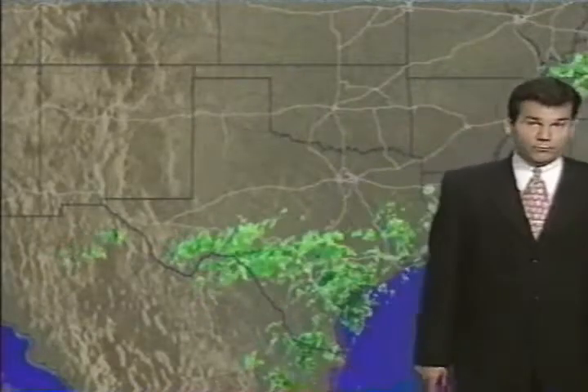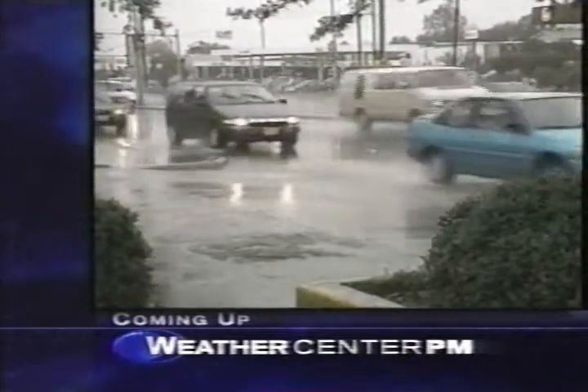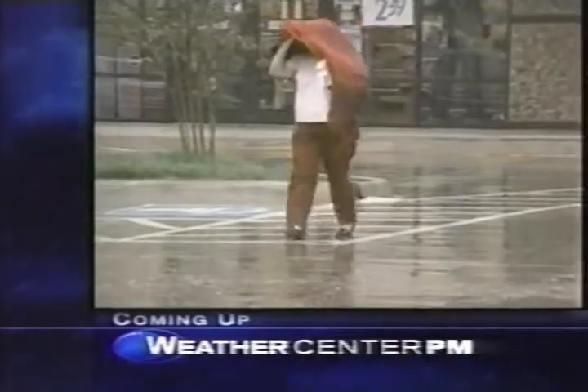That's a look at Storm Watch, sponsored by the Home Depot. Coming up next on Weather Center: rain stretching from the Gulf Coast to the Northeast is on the move. We'll show you where it's headed, after your local forecast.